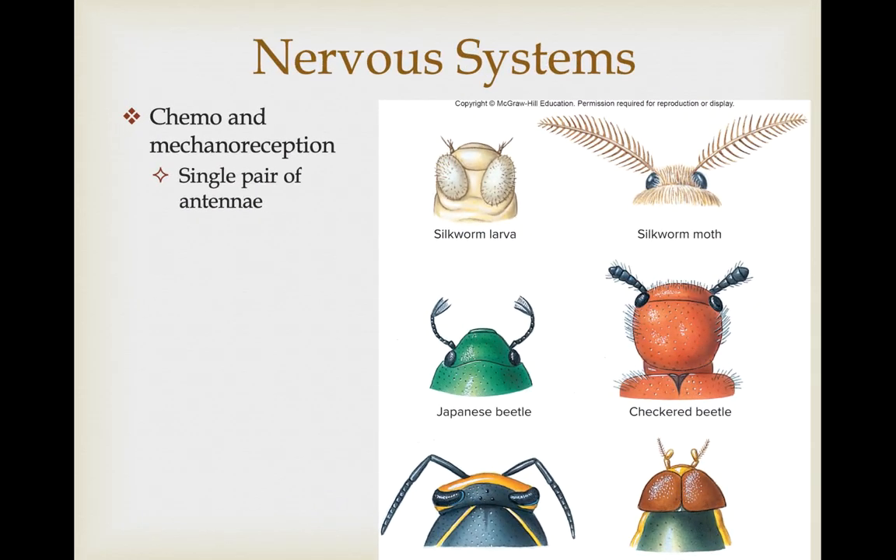They have a variety of chemo- and mechanoreceptors associated with their antennae, and you can see that the antennae vary greatly among different insects.